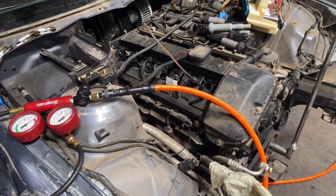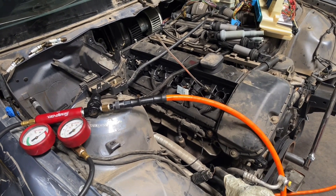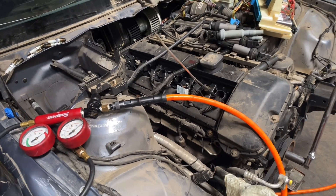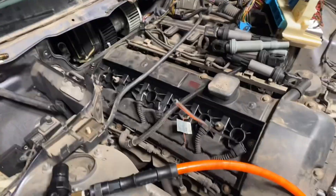Hey, welcome back guys. This is Beamer Merchant. We are going to do a leak down test on this 2002 BMW 325 CI. This is the M54 2.5 liter engine with 115,000 miles. We are going to do the leak down test based on the firing order.